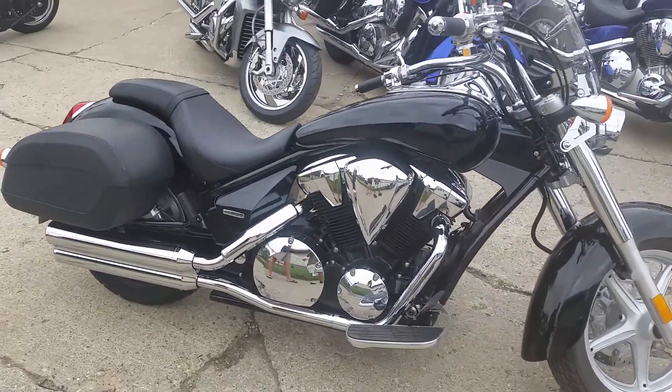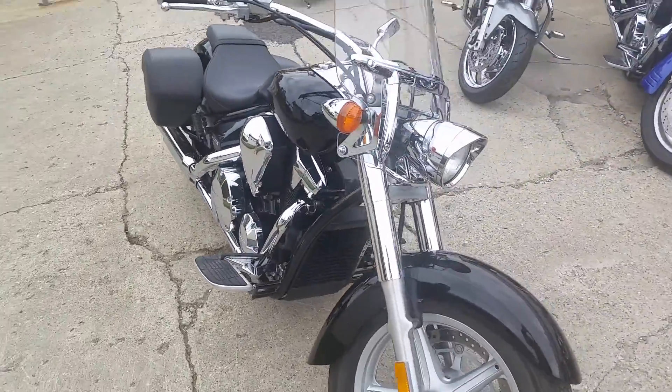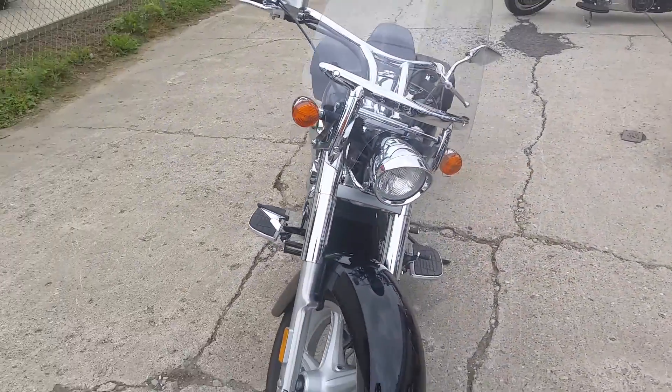Today at Approval Powersports, we got a 2010 Honda Interstate 1300cc motorcycle for sale with only 4965 miles.